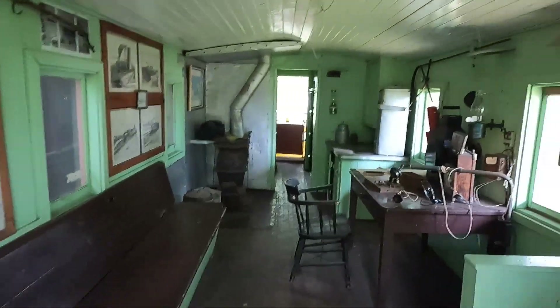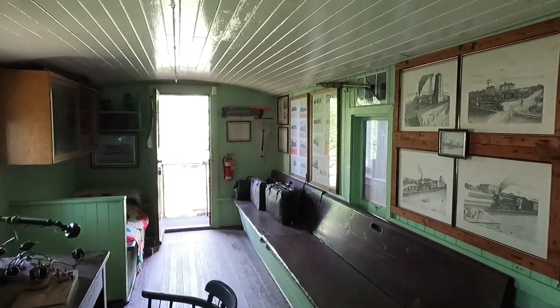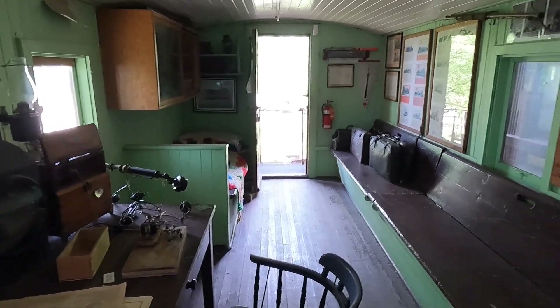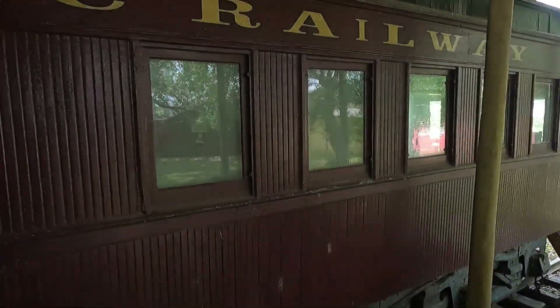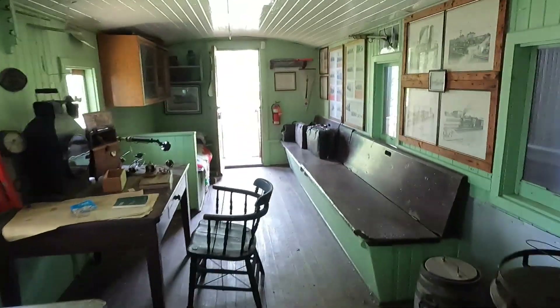Here's the caboose — there's a bed in here. That's the little lookout hut; you can ride up there and look out the windows, so from up there you could look down the whole row of train cars. The crew would stay in here. I'm not sure if they'd trade shifts with the engineers or just be here when they got to where they were going to hook up cars.